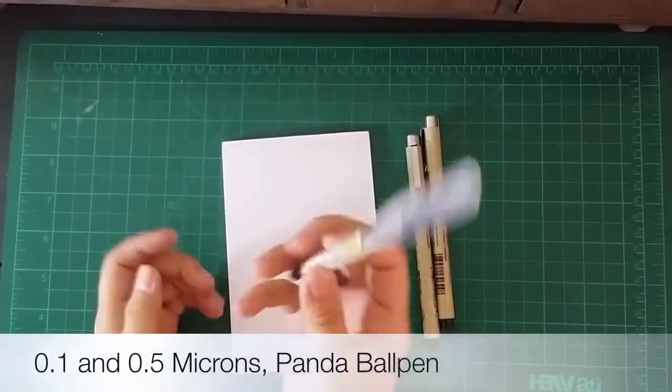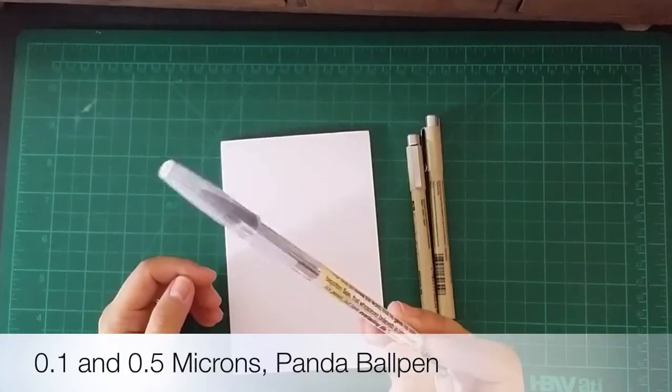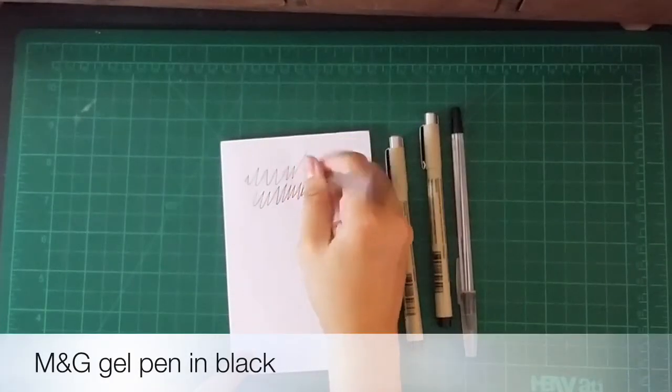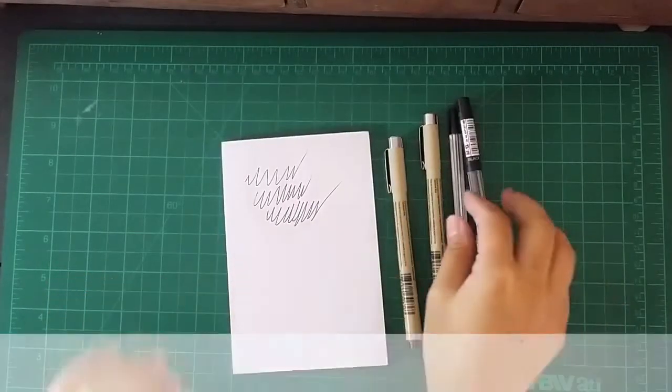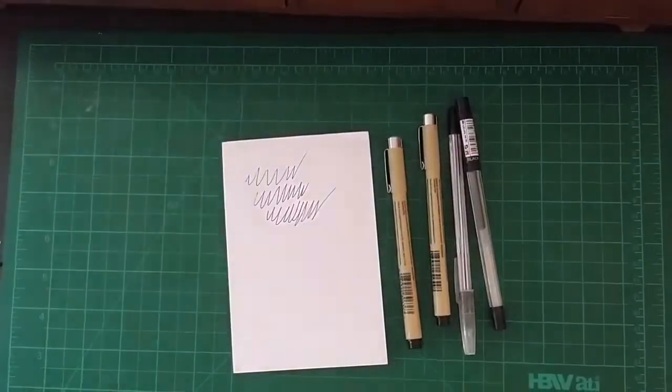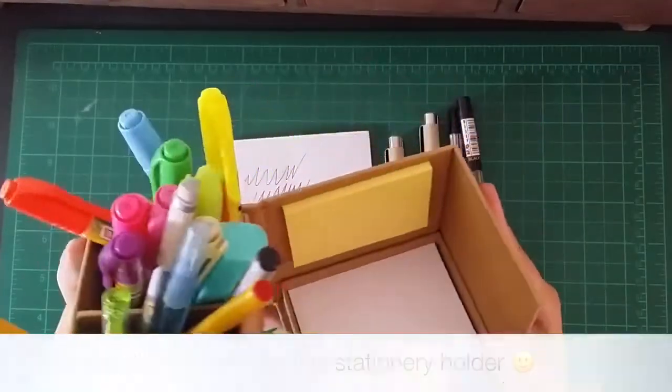First, the black pens. I admit I'm still using Panda ball pens until now. I think a lot will agree with me — this ball pen is very sensitive, you cannot drop it. By the way, though I may be mentioning some brands, this video is not sponsored.